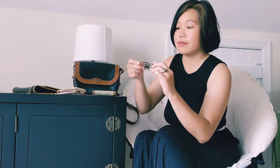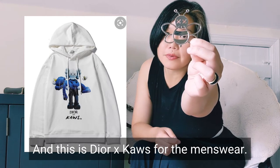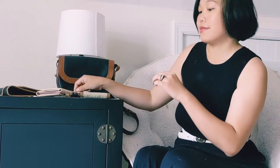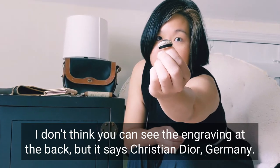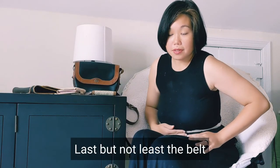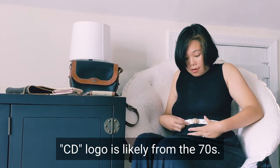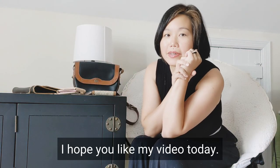I have this little charm here — it says Dior, which is from the menswear line. The ring I'm wearing is also from Dior. It says Christian Dior Germany on the engraving at the back. I believe this is from the 70s — that's when they made jewelry in Germany. Last but not least, the belt I'm wearing has the CD logo and is also slightly from the 70s.